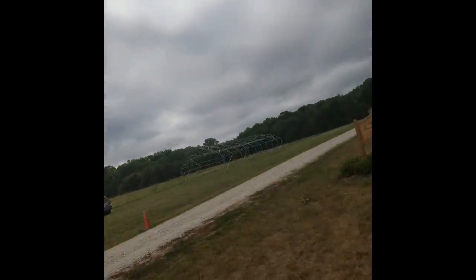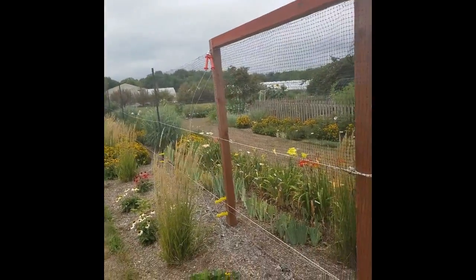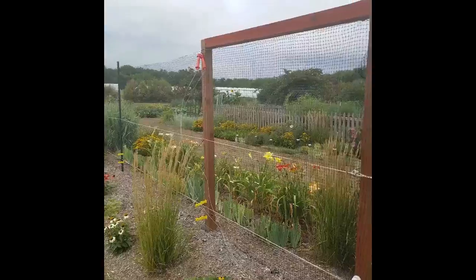Hey guys, Rick here with Soil Samurai Gardens. Today we're doing something a little different. I always feature my own personal garden, but right now I'm out at the Kansas State Johnson County Research and Extension Master Garden.